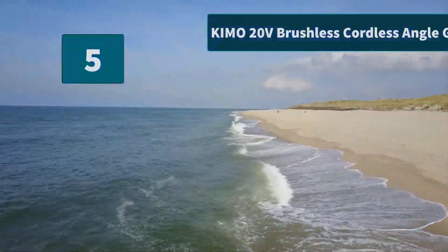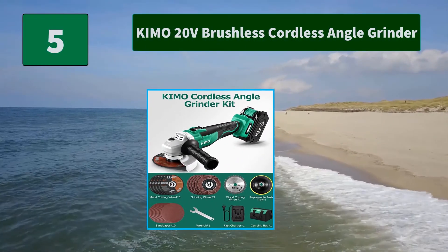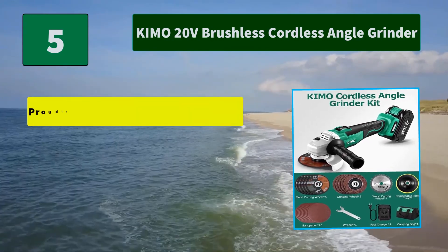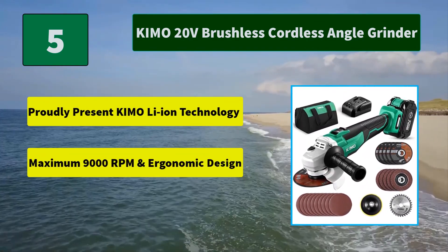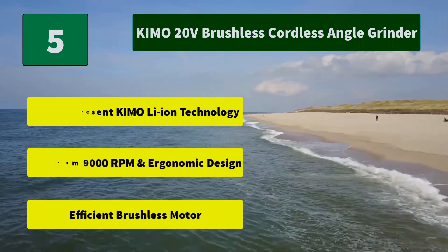Number 5: KEMO 20V Brushless Cordless Angle Grinder. Founded in the 1990s, KEMO has grown from a small workshop to a global enterprise that develops, designs, and manufactures. Main features: KEMO Li-Ion Technology, maximum 9000 RPM and ergonomic design, and an efficient brushless motor.